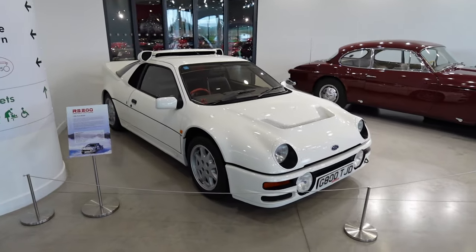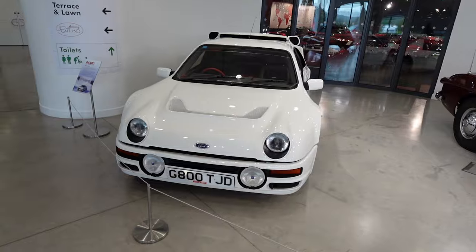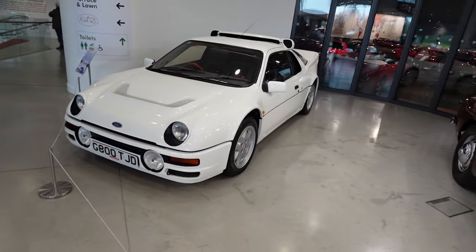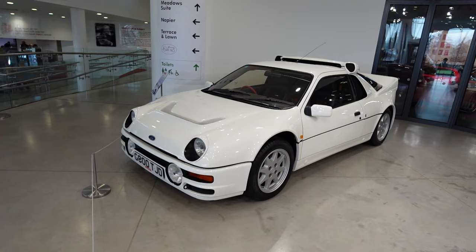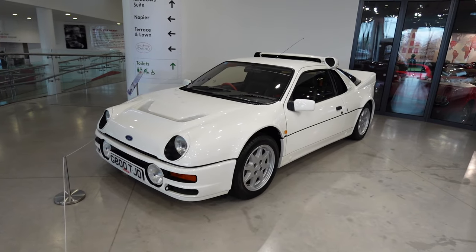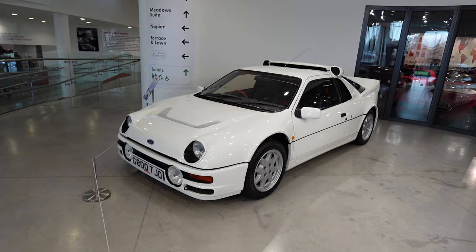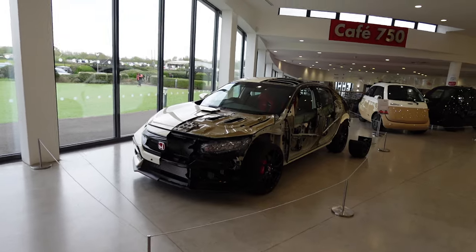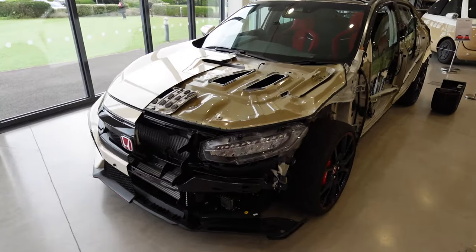I had to come back and check this out — the 1986 Ford RS200 Group B rally car. This is one of the homologated road-going versions. I think they had to make around 200 road conversions to take it rallying. Imagine driving that on the road! And then there's a really interesting Honda Civic Type R in the entrance with all the panels cut away so you can see all the inner workings.